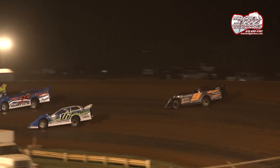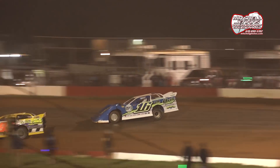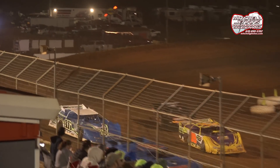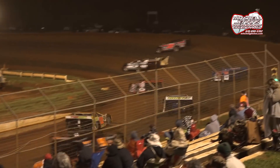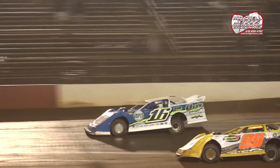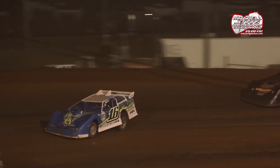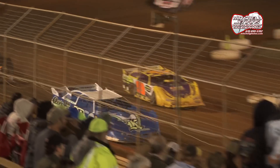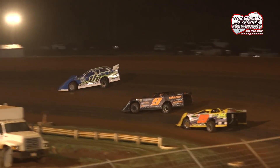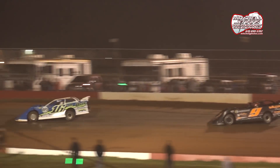Into turn number one — near three wide coming out of turn number two. Three TST regulars trying to hold off the invader in the 16. Horton tried to stick it in the middle, thought better of it. He's trying the outside of the 99 of Terry Smith. We have been caution-free working on lap number 20. Hedgecock with a big run down the back straightaway as Horton had to tiptoe around Terry Smith coming out of turn number four. Horton's going to set his sights on five-time track champion Tim Rozell and reigning track champion Dallas Cooper. Hedgecock closes within two cars of Austin Horton.